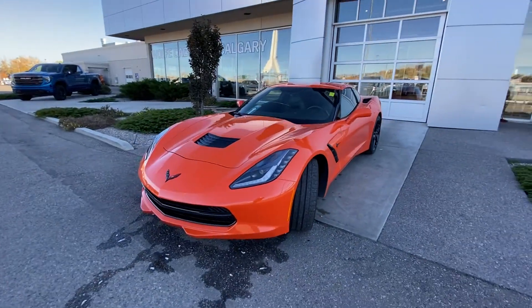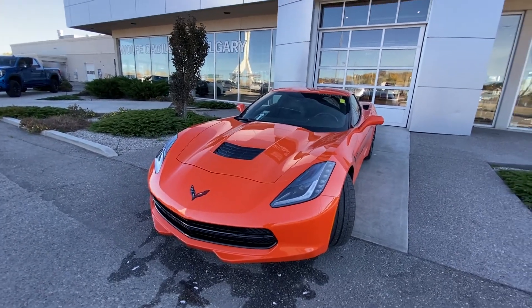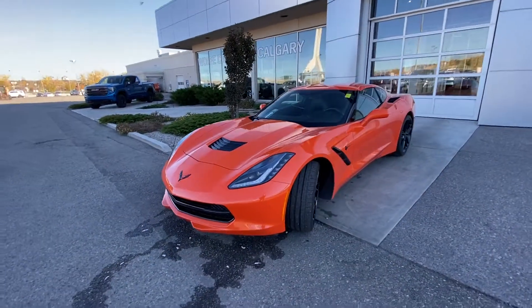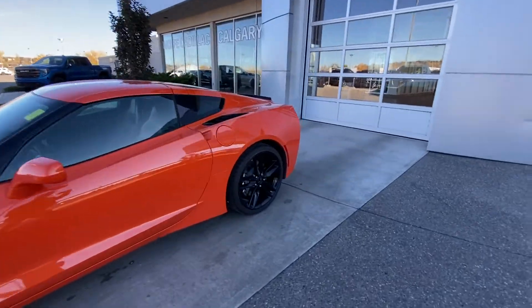Coming to the front, LED daytime running lamps and turn signals. You have your Corvette emblem on the front, a massive hood with hood vents as well. Coming down the side, a color-matched hard top for this Corvette.